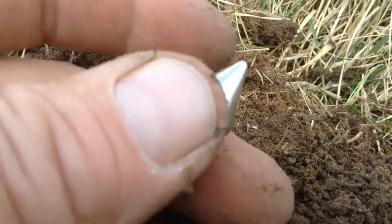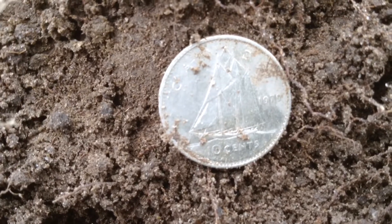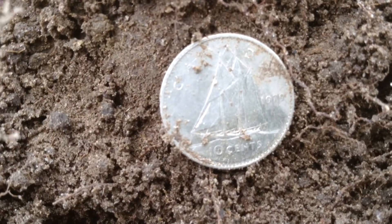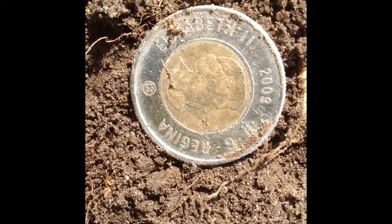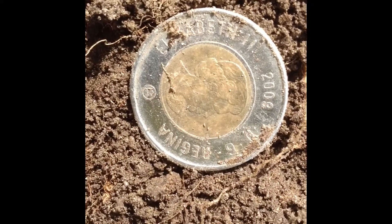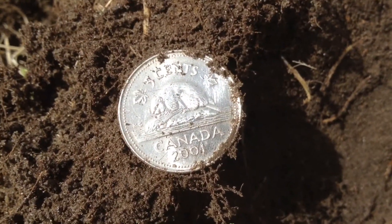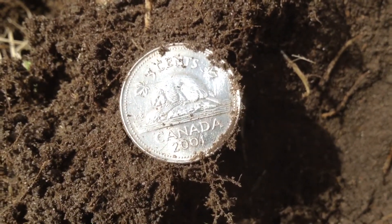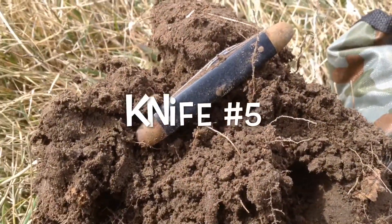There you have it — a 1979 dime. Another find: a 2002 toonie. And a 2001 nickel.